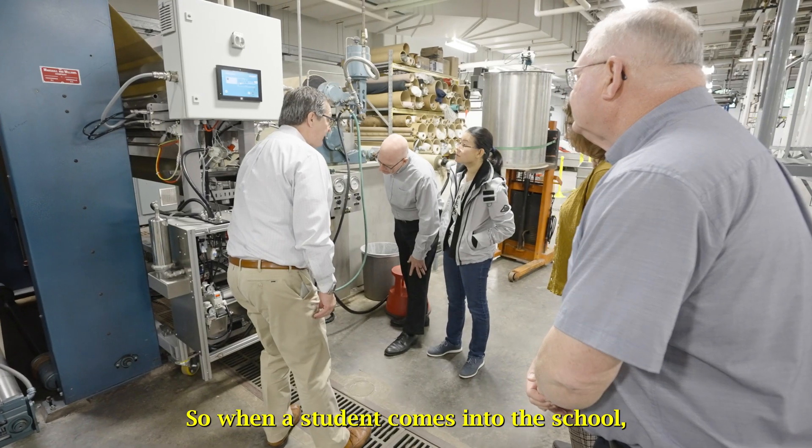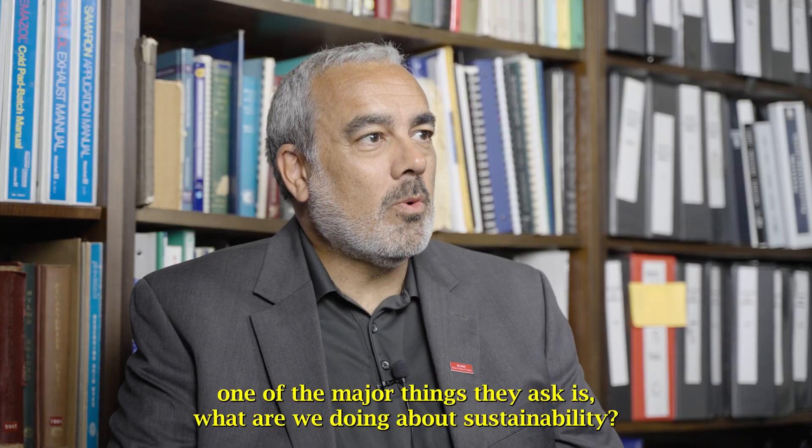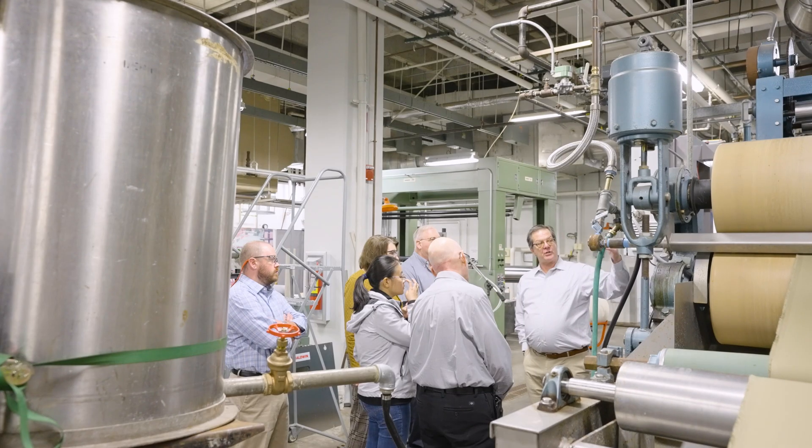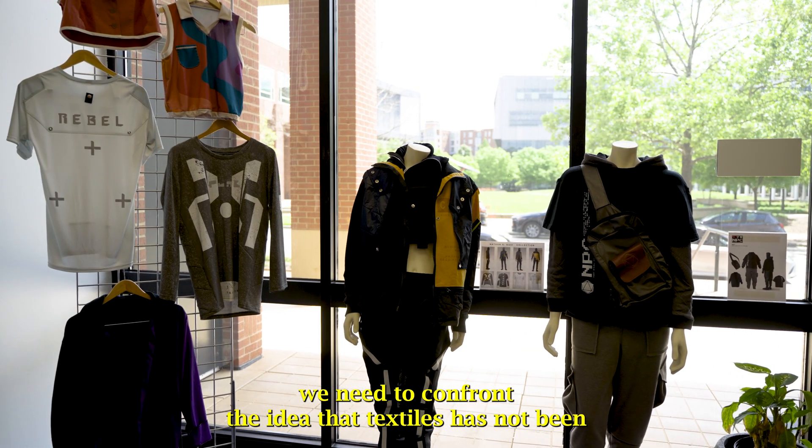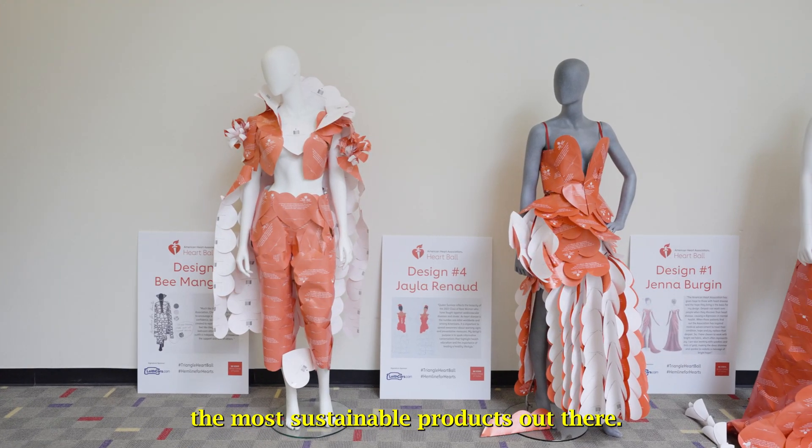When a student comes into the school, one of the major things they ask is what are we doing about sustainability? As a university, as a college, we need to confront the idea that textiles has not been the most sustainable product out there.